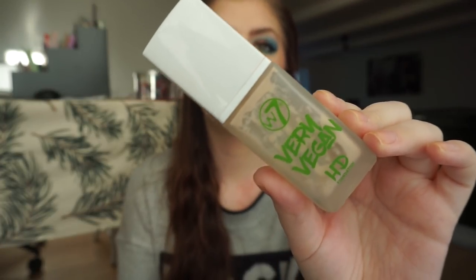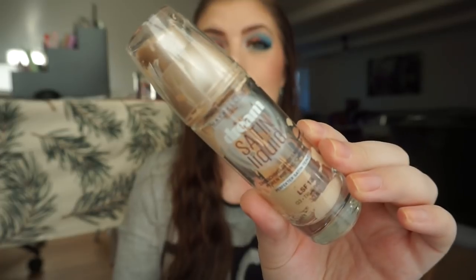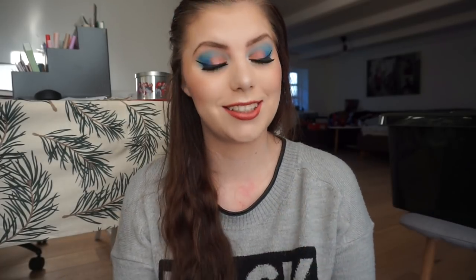Another W7 foundation I used up is the Very Vegan HD Foundation. I love this foundation. I know so many people that don't love it but I really like it and this is also the palest shade. Then I used up a Rimmel London Match Perfection 100 Ivory Foundation — I've gone through so many of these bottles but I don't know if I'm going to buy it again. Then I used up the Maybelline Dream Satin Liquid. I enjoyed this a lot but it did sit in my fine lines, so for that reason I'm not going to buy it again. I actually think it is discontinued but the shade was awesome, it was so light.